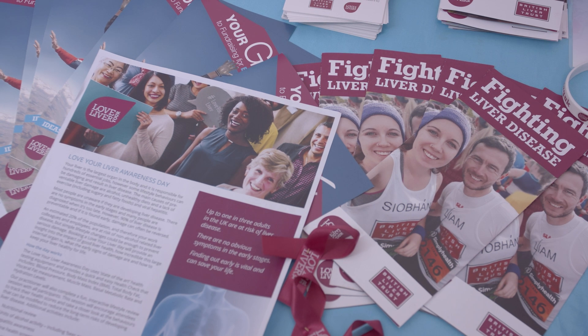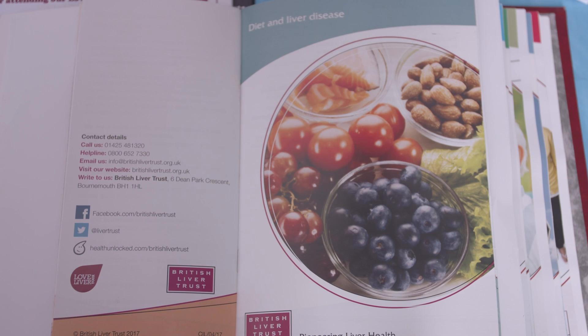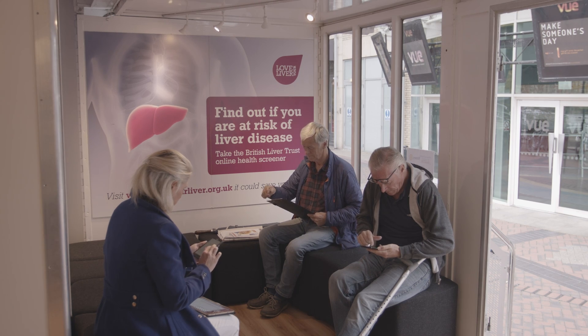We take our Roadshow unit around the country, trying to help people understand more about their liver health and the ways in which they can look after their liver. We have a simple message talking about the three main causes of liver damage which revolve around alcohol consumption, diet and exercise regime, and risks of viral hepatitis. People come on board and we try to educate them about those factors and give them hints and tips for a healthy lifestyle.